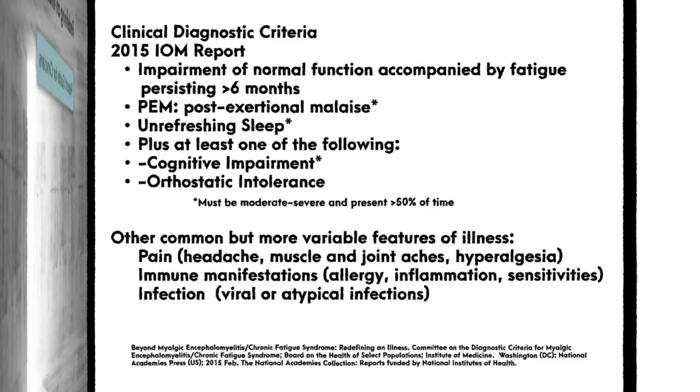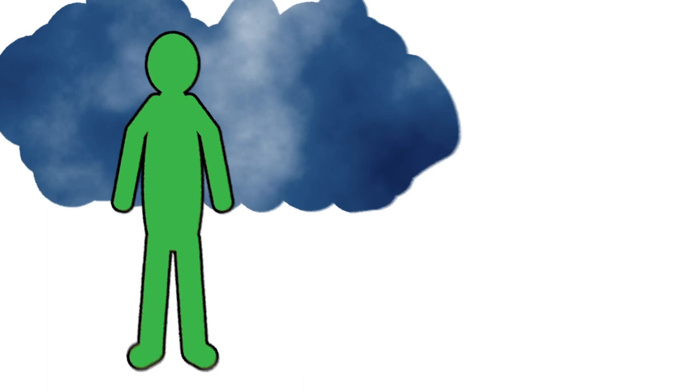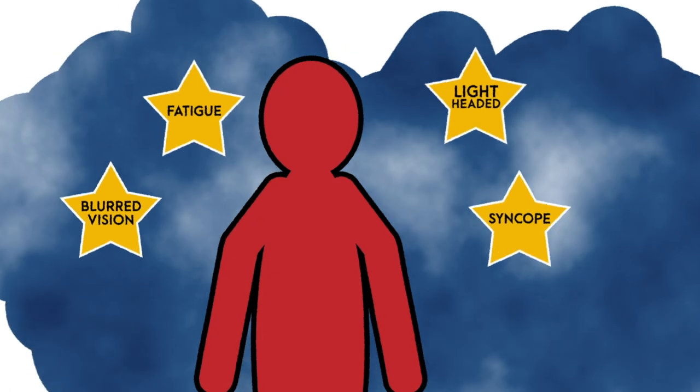But what exactly is orthostatic intolerance? At its core, orthostatic intolerance is a manifestation of a group of heterogeneous clinical conditions in which a constellation of symptoms notably worsen as a result of the sole challenge of upright posture.